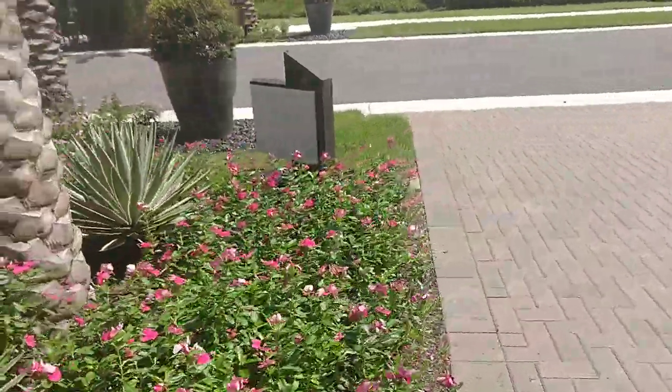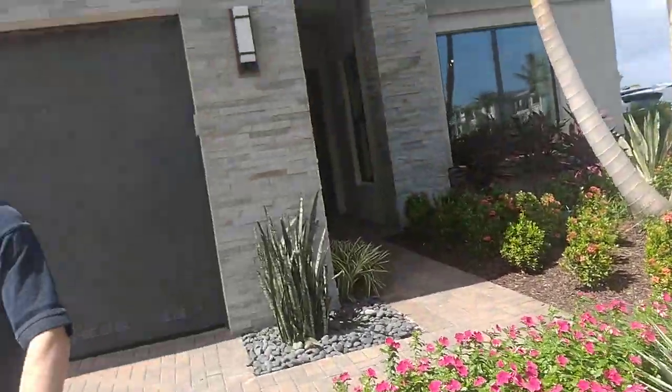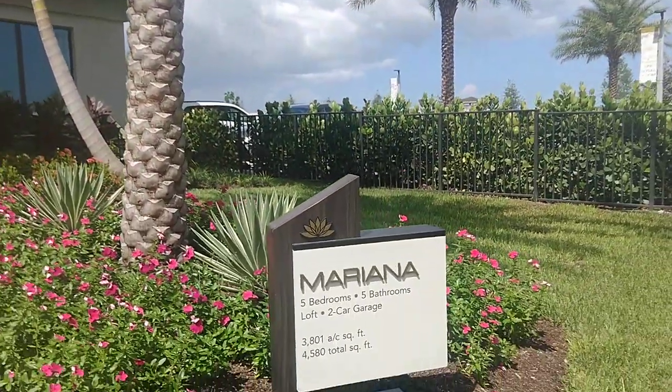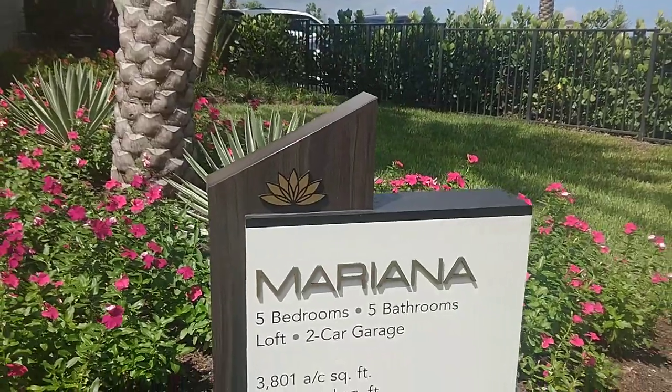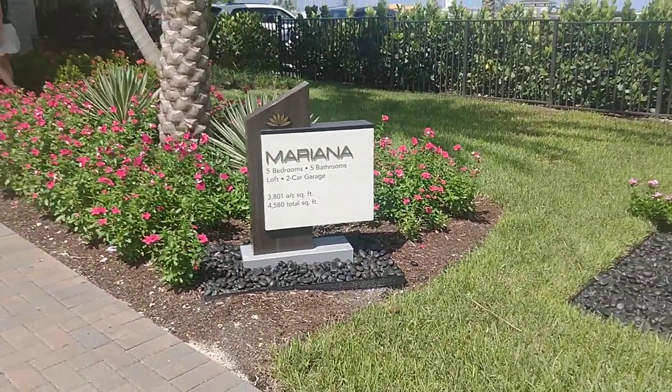This one is Mariana at 1.63 million. Two levels. Mariana — five bedrooms, five bathrooms, two-car garage. Subscribe, give a like to this video. Next video, I'll show another model.